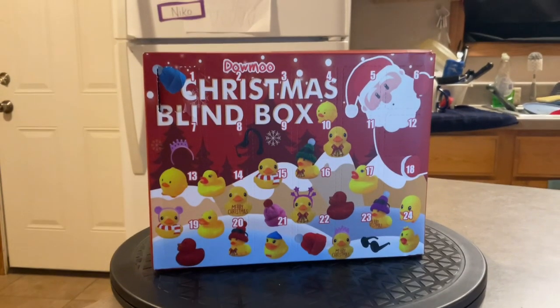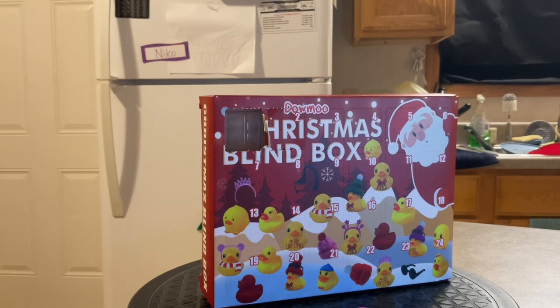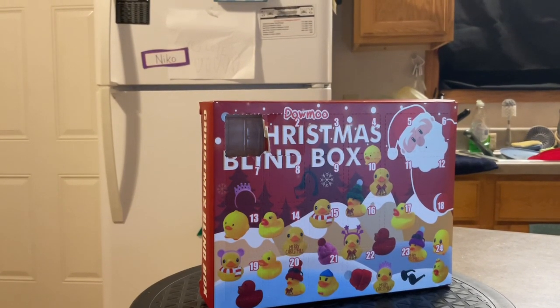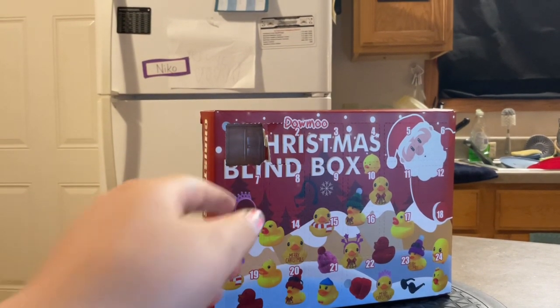Hi everybody! Happy day to Blogmas! So, we're going to open door number two and see what's inside. I partly opened it a little bit so Lyrical Jazzy could open it with no issues. What do you think is going to be inside?